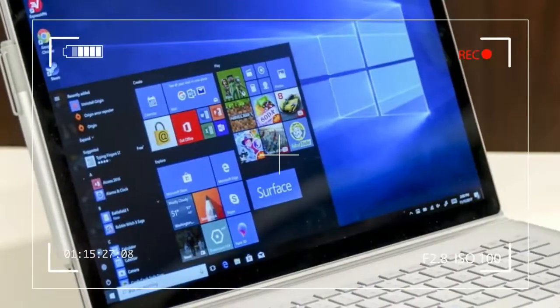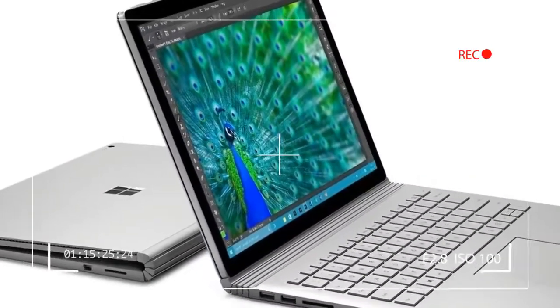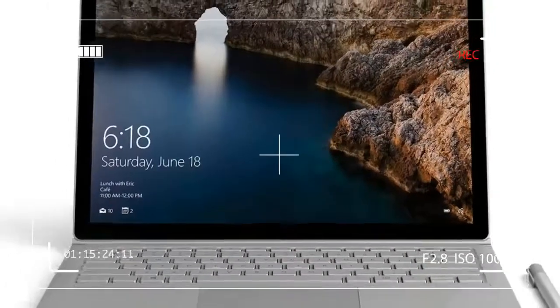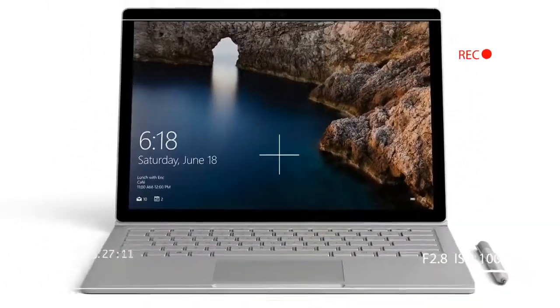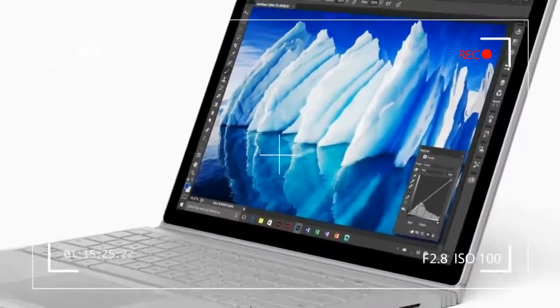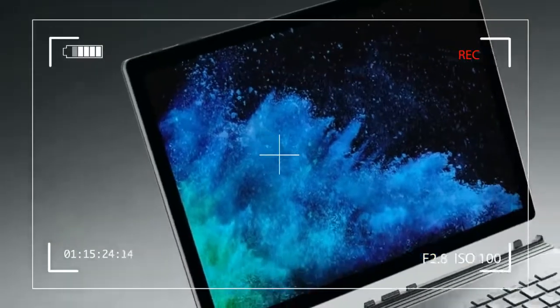The models that sell with the new performance base start at $2,400 and reach $3,200 with all the bells and whistles. While Microsoft has not ruled out selling the performance base as an upgrade to previous Surface Book buyers, it's not available on its own yet.